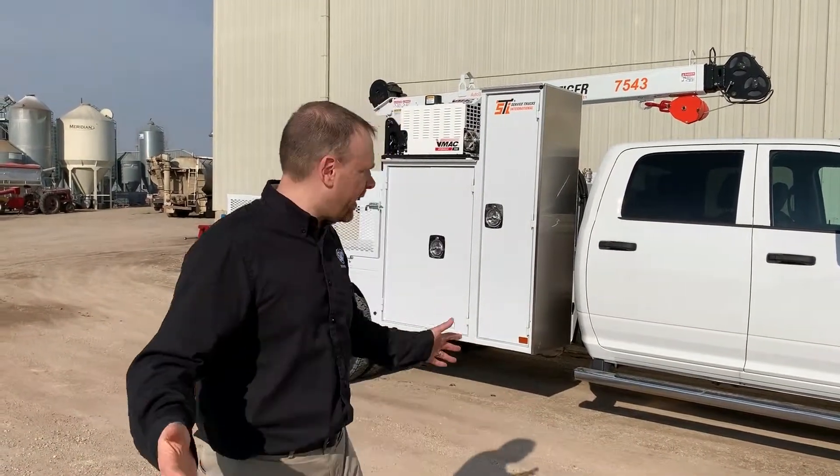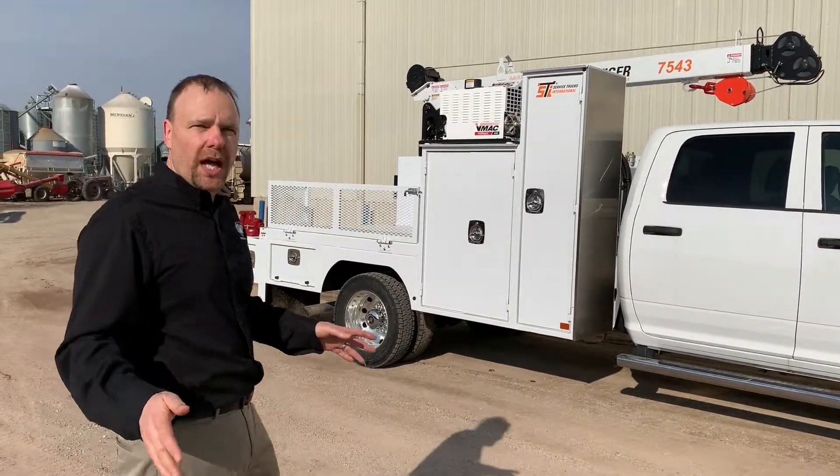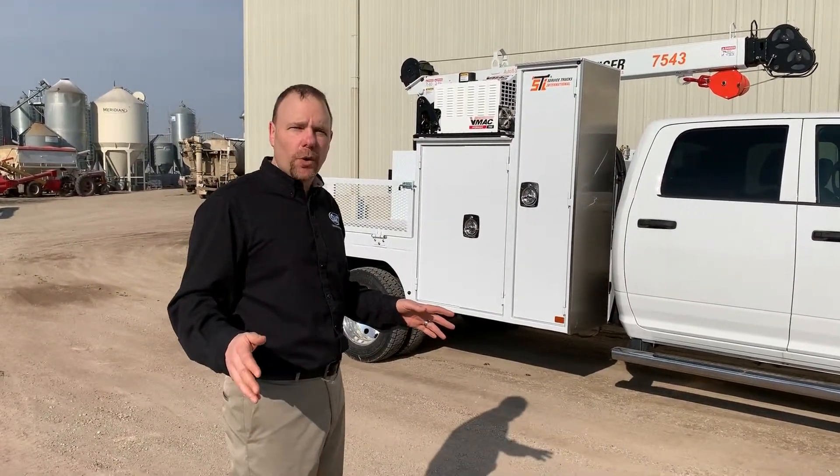Hi, my name is Walt. Do you remember me? It is so nice outside. We finally had to do Wednesday with Walt and enjoy the beautiful sunshine. We've got an awesome truck here to talk to you about today. By the way, I'm with Service Trucks International. Today we're going to talk about this custom body that we built particularly for the propane industry.